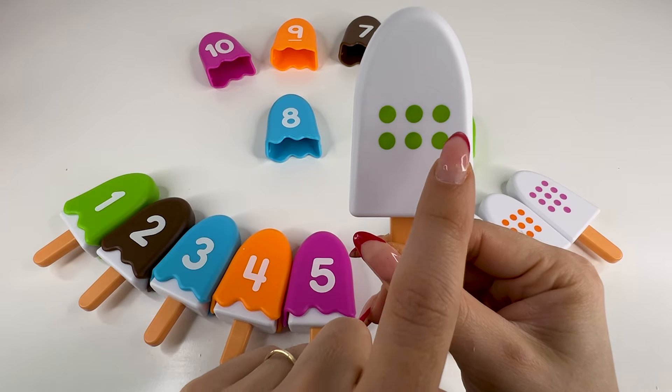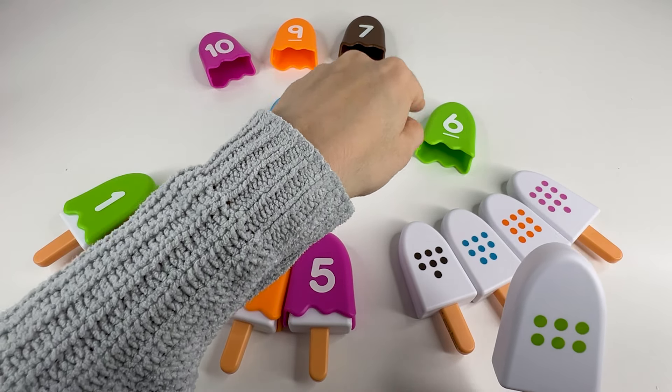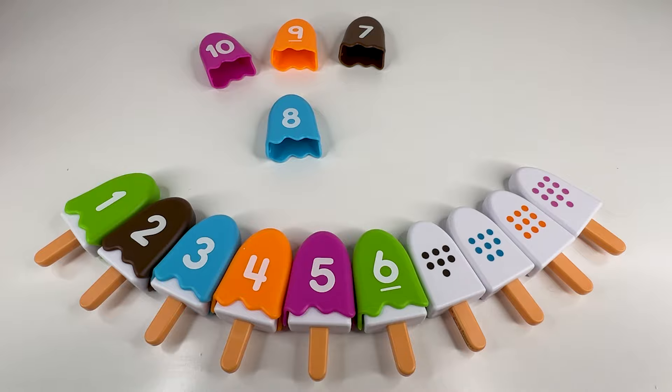One, two, three, four, five, six dots. Now we need to find the number six. Do you see it? Yes, right there. That's number six. Very good. Let's put this ice cream here and take the next one.